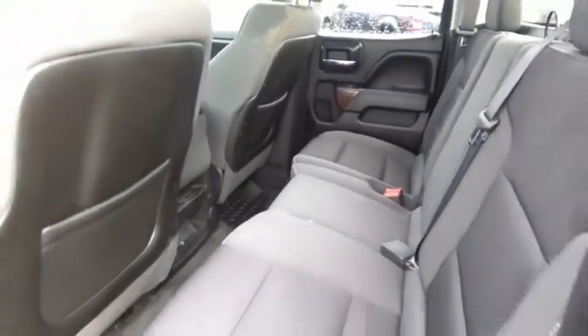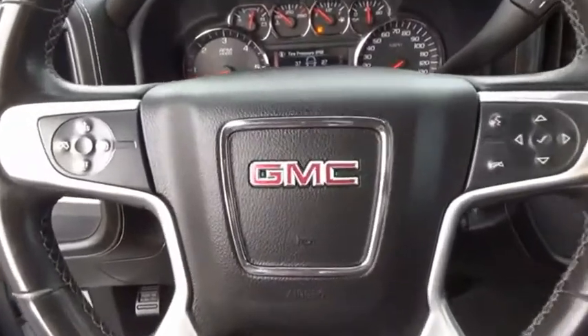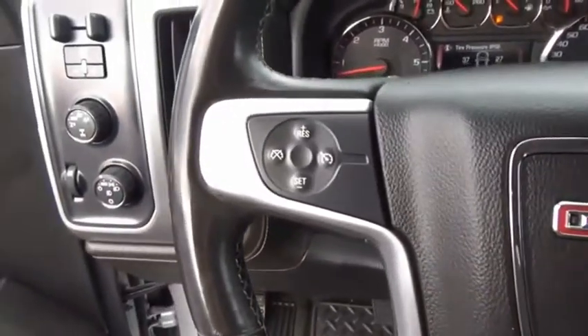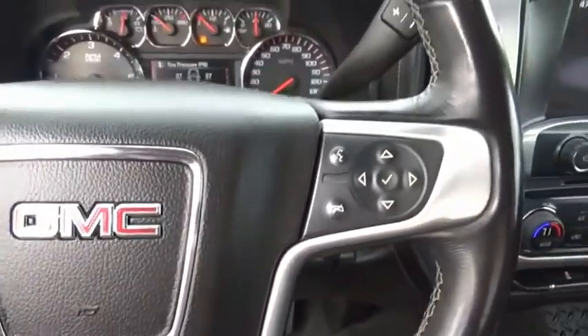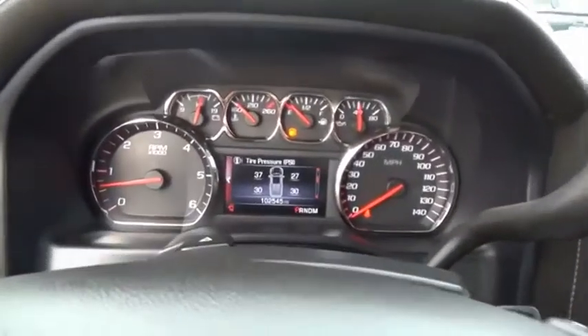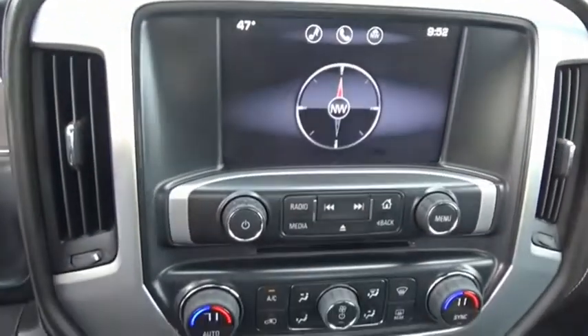The GMC Sierra is a full-size pickup with all the functionality you could expect. With multiple trim levels, the GMC Sierra provides a wide range of features for you to enjoy. Power and advanced technology can both be found in this fantastic truck.